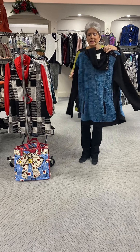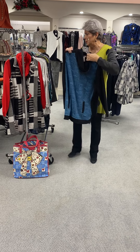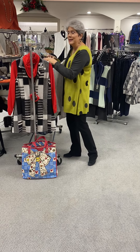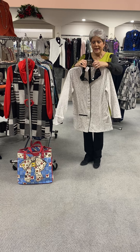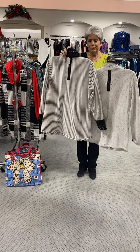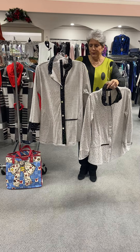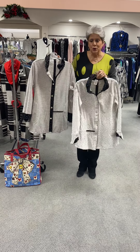Here's another one that's $78. This happens to be a large and it is the last one. This is $78 and it is reversible. I did one reverse so you can see the difference — it's whether you have a stripe or a dot, and then you have the black placket going down the front or not.